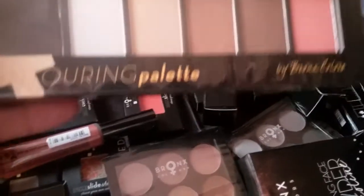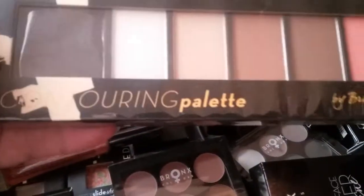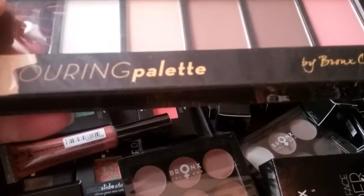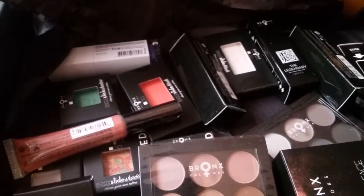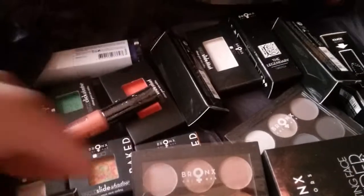The first thing here is a contour palette. It looks like it comes with a brush and there's four different shades, and there's also a blush with it. On the back it shows you how to use the products — there's two highlights, two contours, and a blush. So that's awesome. And there were two of these.